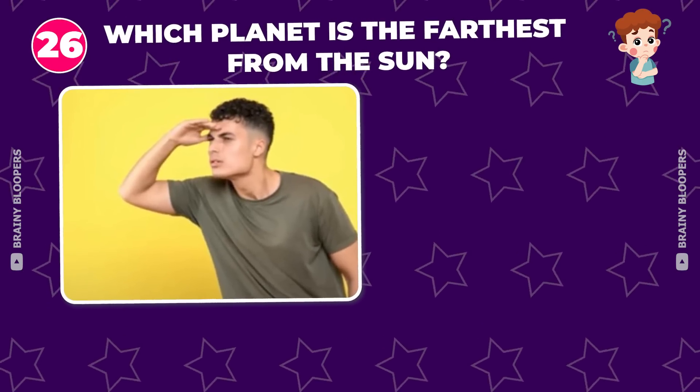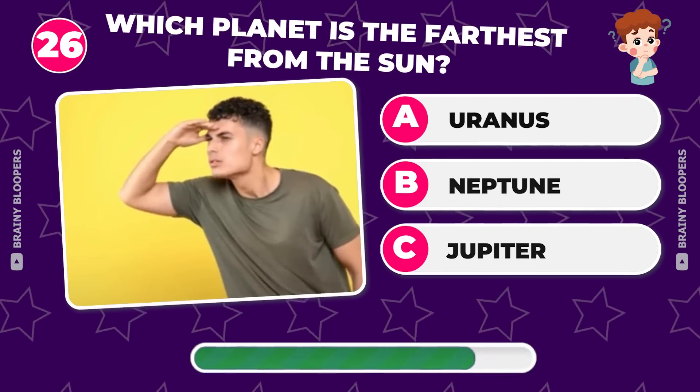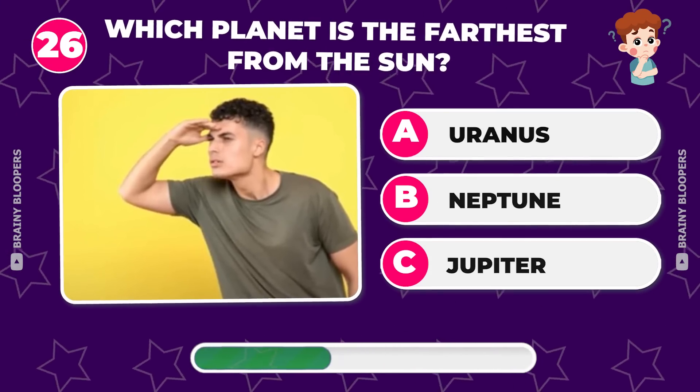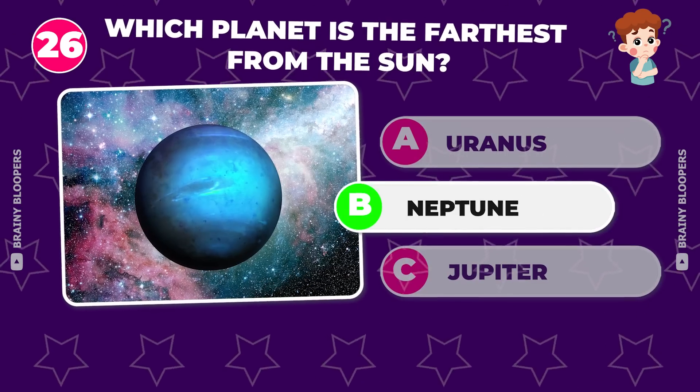Which planet is the farthest from the Sun? Uranus, Neptune, or Jupiter? The answer is Neptune.